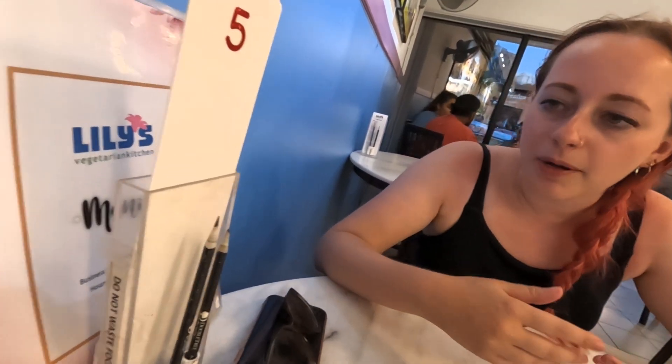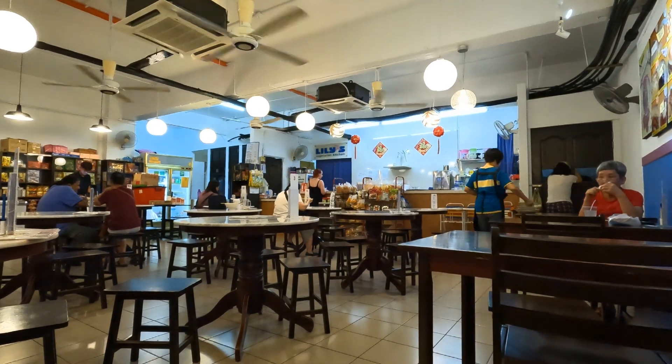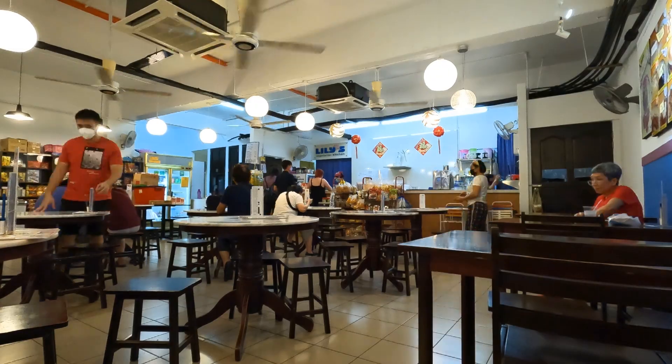I've just been up and ordered. The ordering process is a little bit different here. You get a slip of paper on the table and you tick off in pencil which things you want and write the numbers. Then you take it to the cashier — she checks the order with you, rings it through the till, you pay, and then she gives you a number so that the food comes to your table.